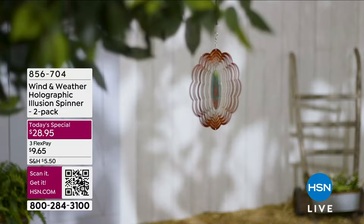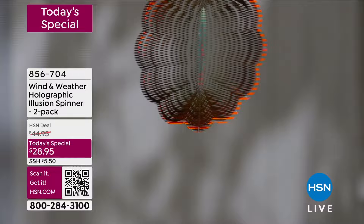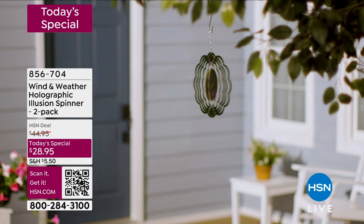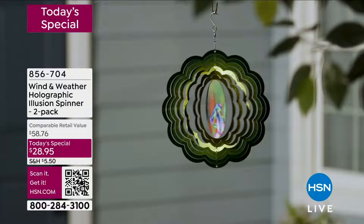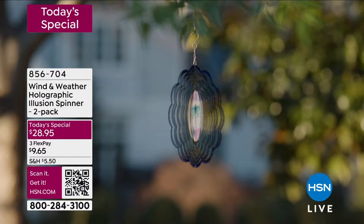Speaking of beautiful things, how about we help create a gorgeous view in your garden, in your yard? It's from Wind and Weather. We're celebrating five years of this incredible brand with the today's special. More than 7,000 of our today's specials are already gone. It is brand new and exclusive here at HSN. All you have to decide is which one you want.